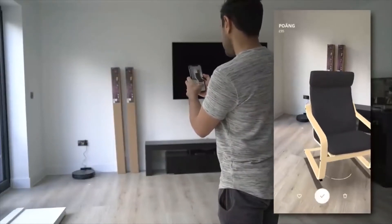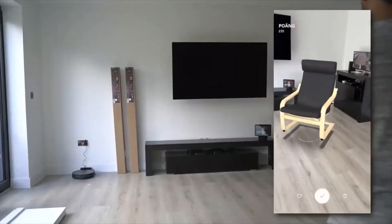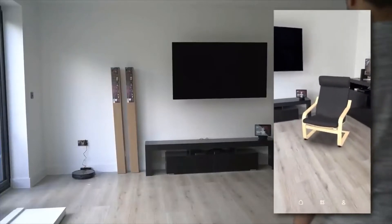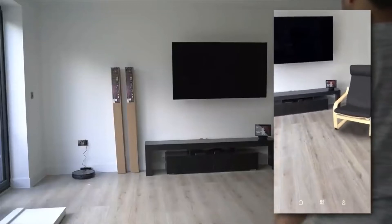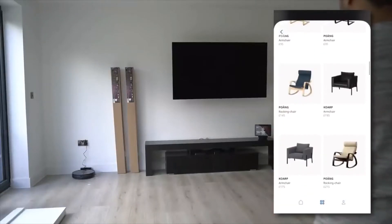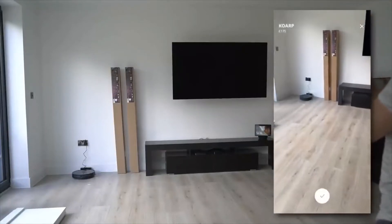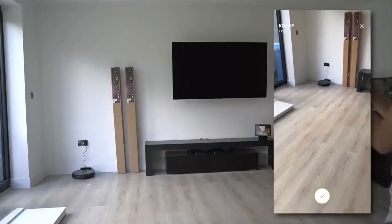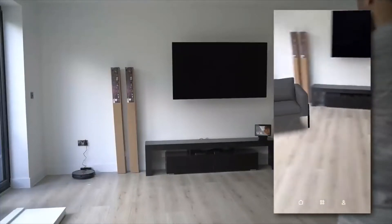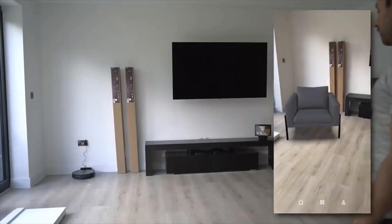If I wanted to reposition it, I can lift it up, move it around, turn it, move it back, and then just drop it. This is really cool and you can do this with a whole lot of furniture. I can go back, add another chair, and place that on the other side. Now I have two pieces of furniture. This is really great, so definitely check this out and have a play around with it.